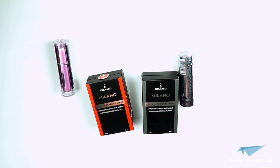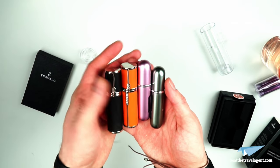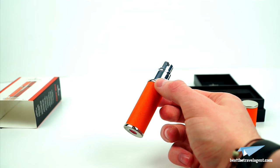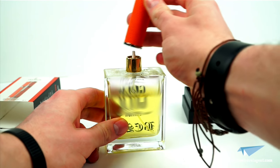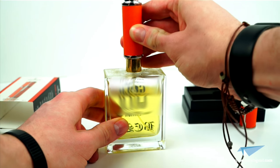The Travelo perfume atomizer comes in four different models: the Classic HD, the Milano, the Pearl, and the Divine. All models come in various colors. We tested both the Classic HD and the Milano, and true to Travelo's claims, they really do refill in seconds. On the bottom of each atomizer you'll find a fillable hole which fits perfectly in nearly all perfume and aftershave bottles.